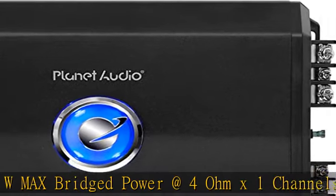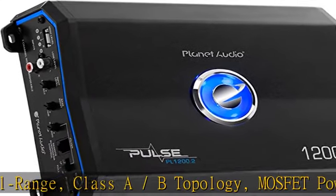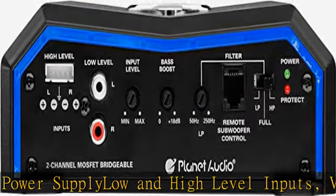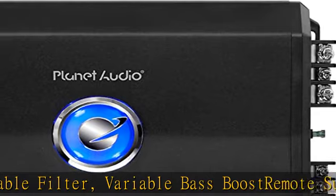Variable bass boost, remote subwoofer control, blue backlit illumination. Dimensions: depth 10x width 7x height 2.46 inches. 6-year platinum online dealer warranty, valid only on products sold and shipped by Amazon.com. This offer is not valid on purchases made from third-party marketplace sellers. Check the description to get this product today at the best price.